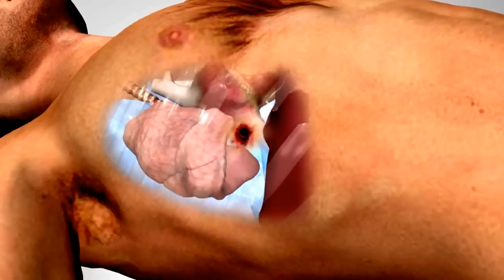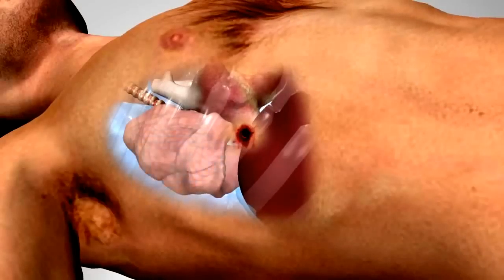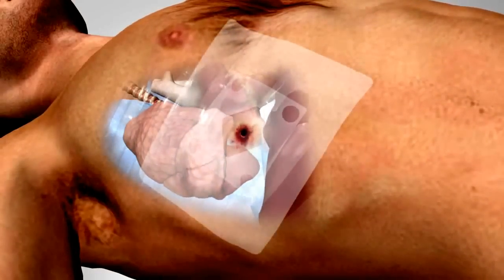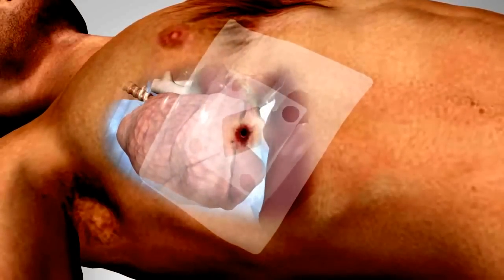Treatment of open pneumothorax involves applying a seal to the chest, which, by means of a valve, will allow blood and air to be expelled during exhalation, allowing a negative pressure to be created and the lung to reinflate.